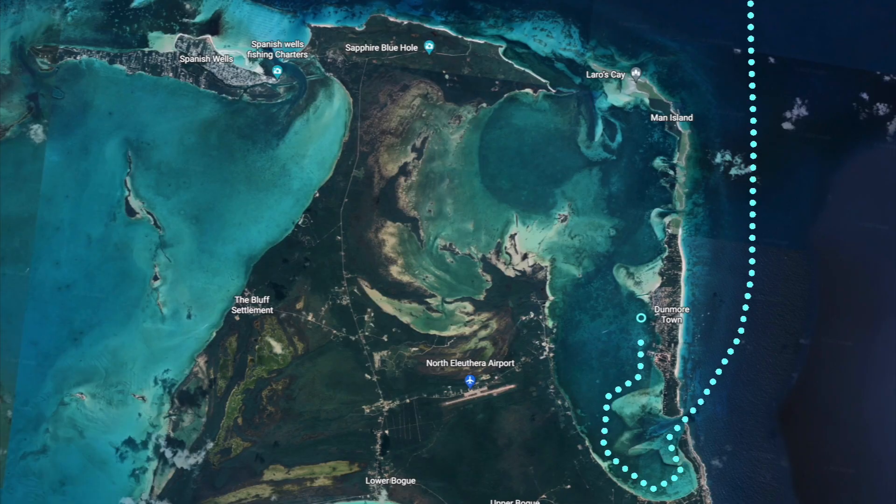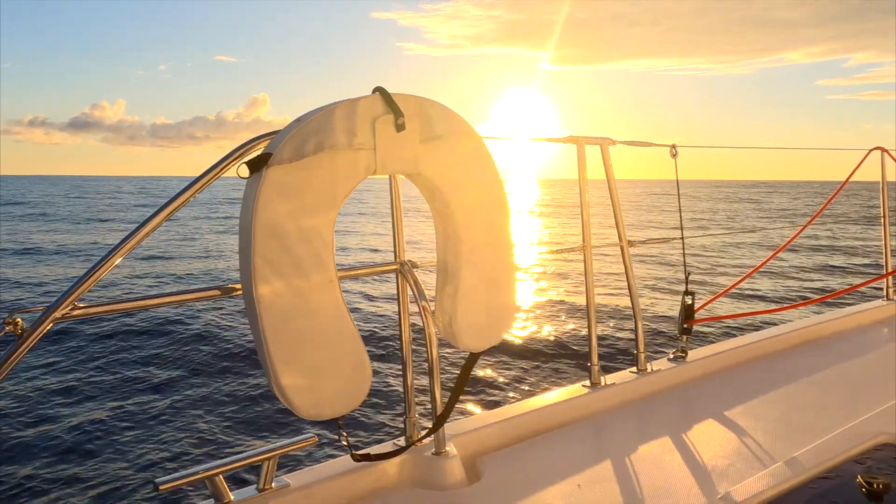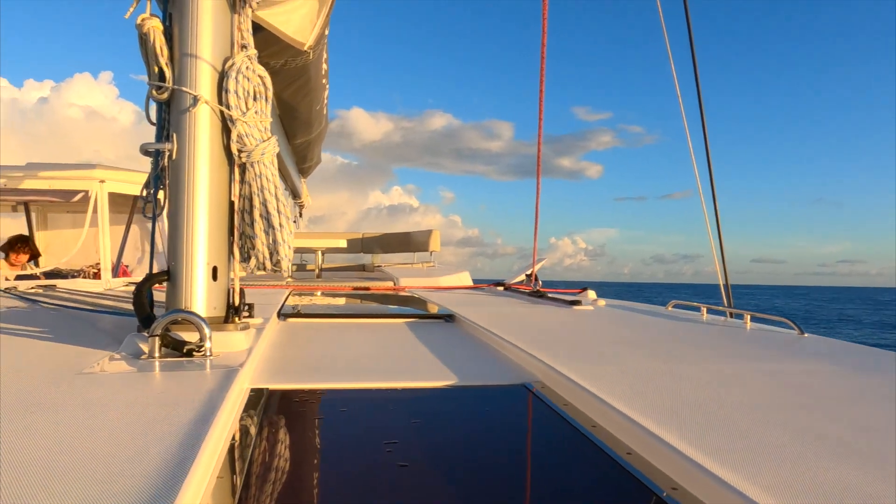We needed to leave in the middle of the night because we wanted to time our arrival at Harbor Island so that we can get through a cut there that's a little bit more difficult than most places. So we had to do an overnight to get there. As overnights go, this one was really easy and we were greeted with calm seas, a few showers, and some rainbows.